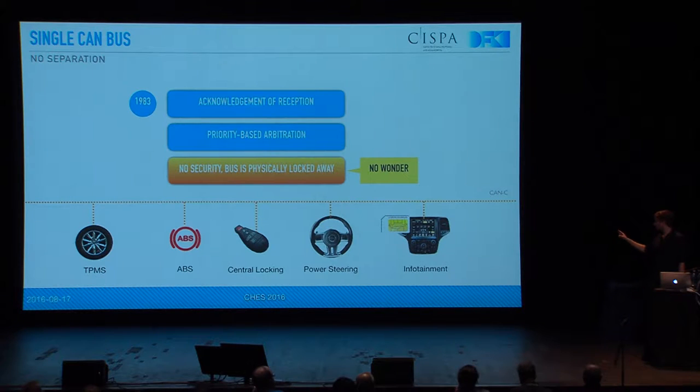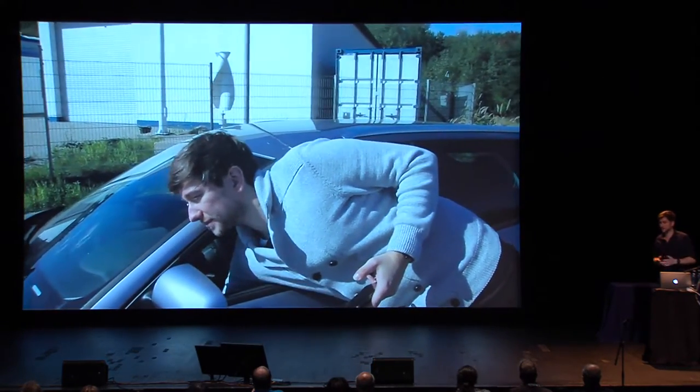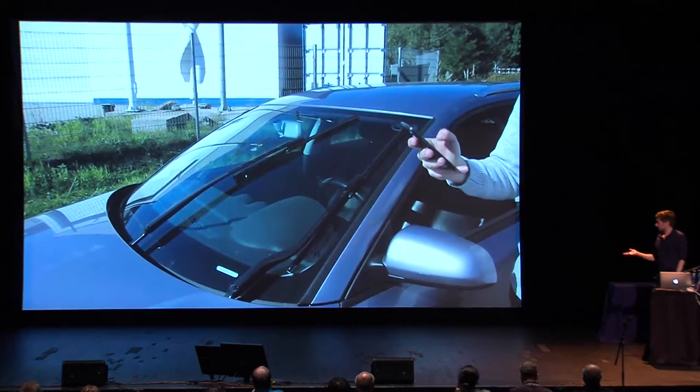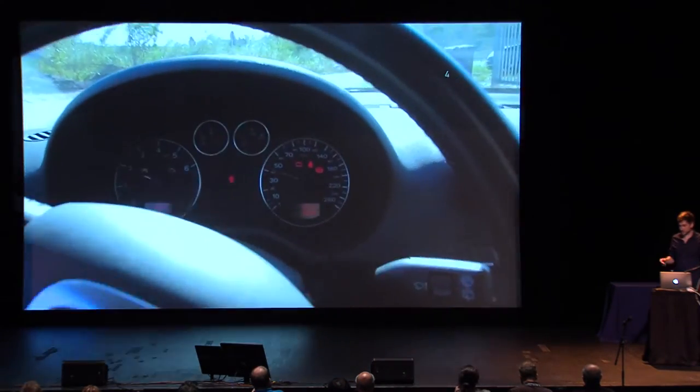So if the infotainment system, which in this case has a SIM card embedded, has a vulnerability and gets compromised, it can just send packets that would usually only come from the ABS and, for example, brake. But it's not limited to modern cars with an embedded SIM card — also arbitrarily old cars which have a diagnostic port can be vulnerable. So if you've got a little dongle from your insurance that you're supposed to plug into your car to measure how you drive, and this has a vulnerability, then you can turn on the windscreen wipers, make an emergency brake, deploy the airbags while driving on the motorway — something you would not like to experience.